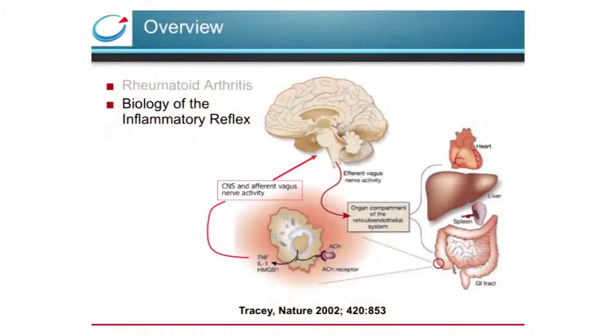The inflammatory reflex is a physiological mechanism that the central nervous system uses to maintain immunological homeostasis. The reflex contains an afferent arm that travels within the vagus, through which the central nervous system senses peripheral inflammation and reflexively sends anti-inflammatory signaling back down the vagus nerve through a pathway termed the cholinergic anti-inflammatory pathway. The action potentials sent down the vagus nerve are translated into neurotransmitters, which have direct effect on cells of the lymphocytic and reticuloendothelial systems.